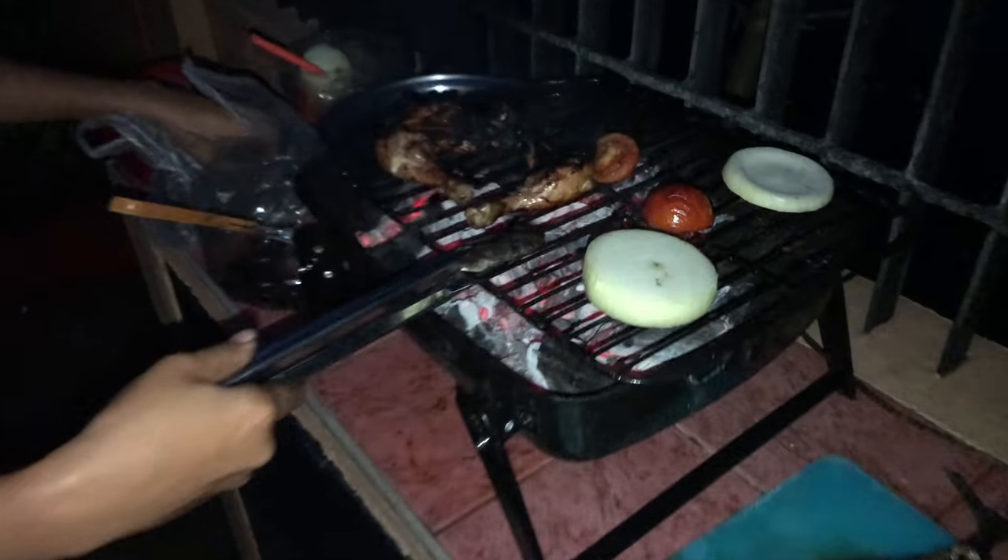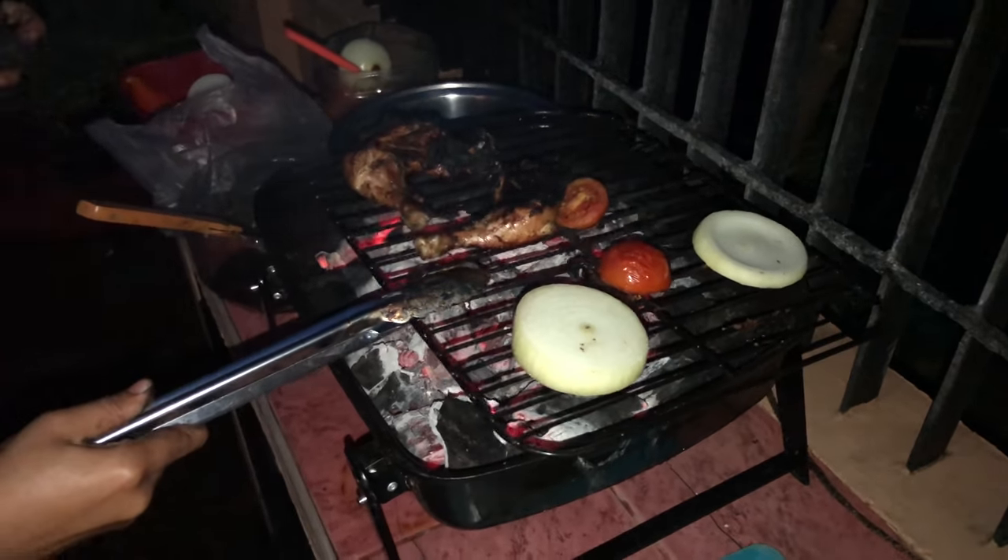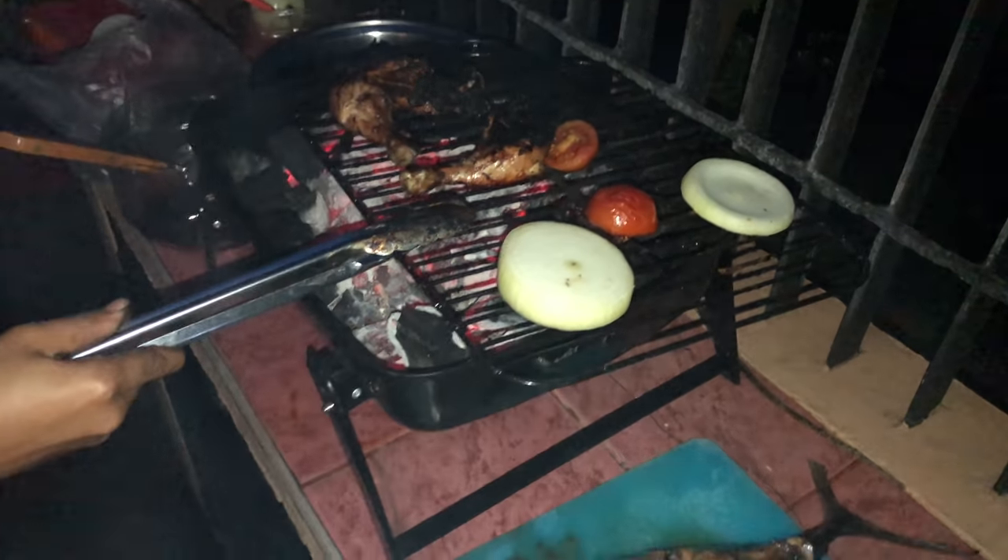All right folks, Miss Marissa has got that chicken going on the grill. She's got more charcoal going on this little grill.